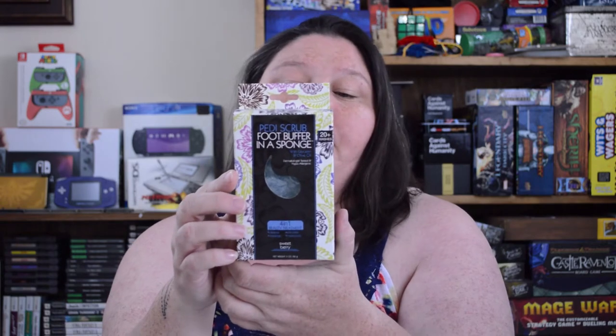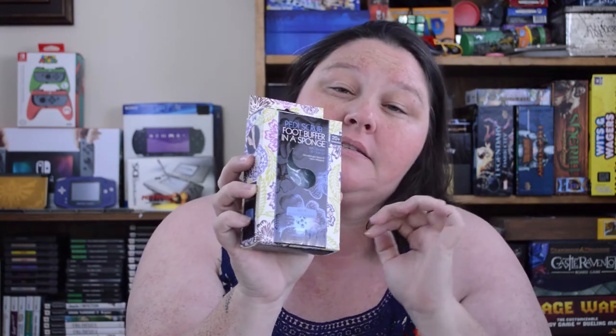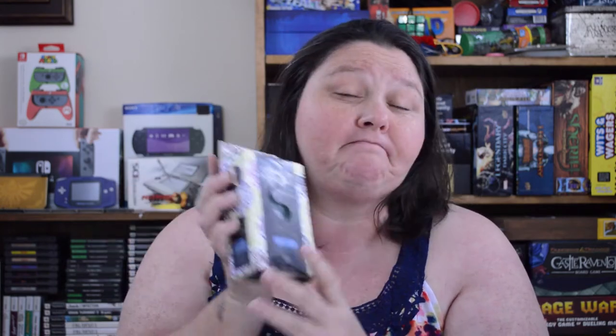The next item that I picked up is a Petty Scrub Foot Buffer in a Sponge — 4-in-1 Beauty Treatment. I wish you guys could smell this. This one is Sweet Berry and it smells so good it makes me hungry. Every time I smell this I want fruit. I've never tried it so I have no idea how it works, but I will keep you guys updated. They had plenty of these. They may have had a lavender as well — I'll check that out next time I go over there.